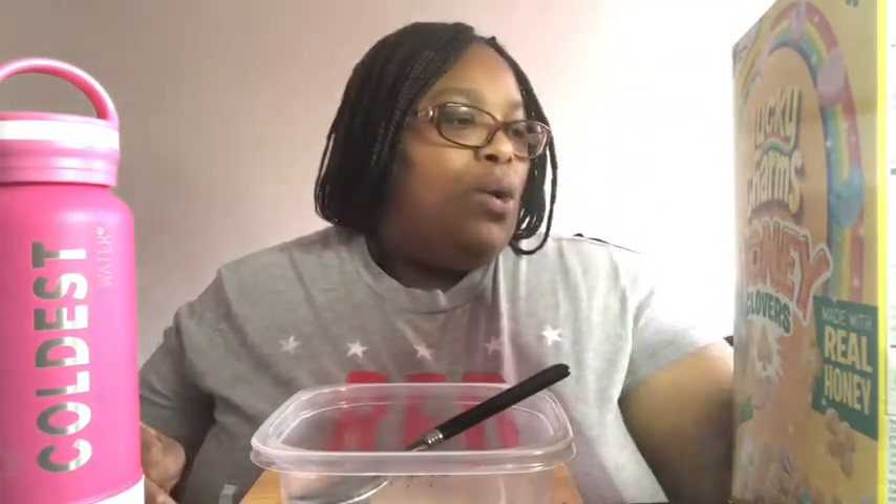And I have my ice cold milk. We're going to get this rocking and rolling. I need to hurry before my thing dies. Coldest Water Bottle on deck — link in the description box, check it out.